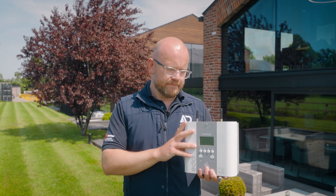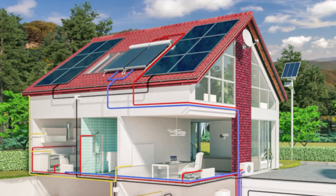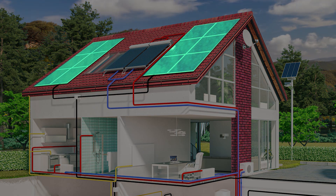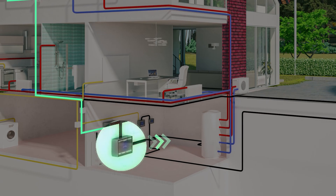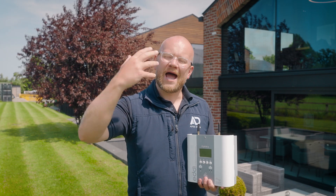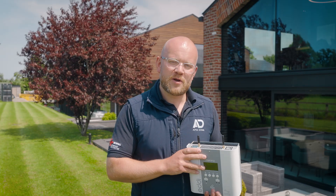So what does this do? It effectively harnesses any excess solar generation coming from your roof and diverts it to an immersion element. If you've got solar panels, your house demand is met first, then that excess is scooped up to heat your hot water tank — so you can take a shower without grid power.